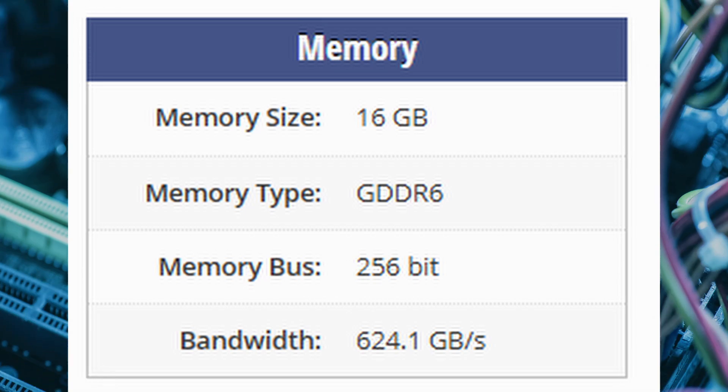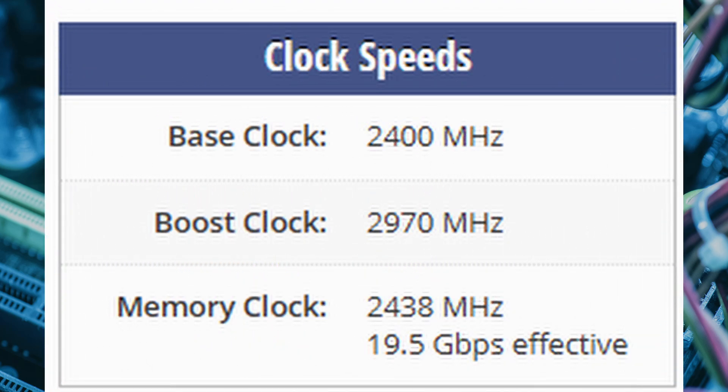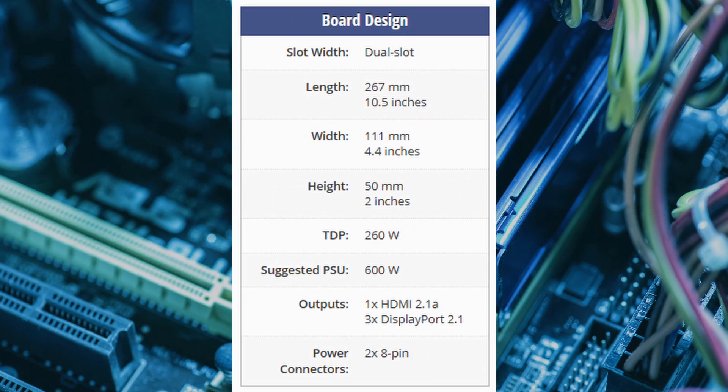Packed with 16GB of GDDR6 memory, the RX9070XT achieves a bandwidth of 624.1 GB/s over a 256-bit memory bus, ensuring smooth gameplay even at high resolutions. The GPU runs at a base clock of 2,400MHz with an impressive boost clock of 2,970MHz, while the memory operates at 2,438MHz. With a TDP of 260W, this dual-slot card draws power from two 8-pin connectors, supported by a robust cooling solution.